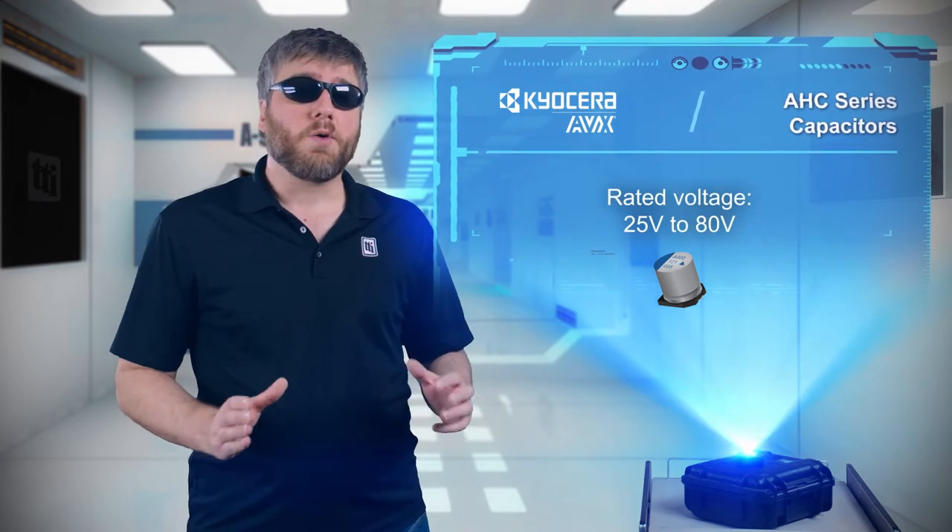The AHC series offers capacitance values up to 470 microfarads in rated voltages up to 80 volts, in case sizes from 0609 to 1012, providing compact, energy-dense storage.